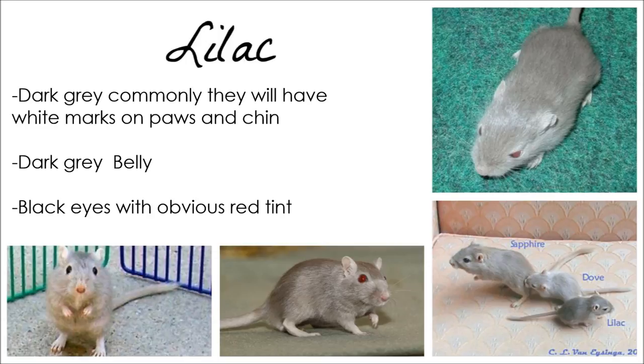Lilac gerbils are a dark grey. Like the Black, they may commonly have white splodges on their paws and chin. They have black eyes with a noticeable red tint.